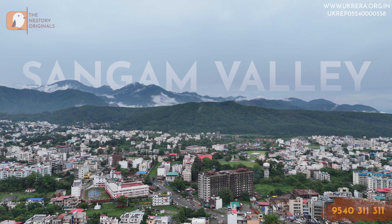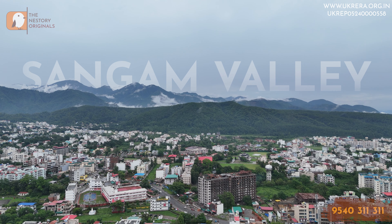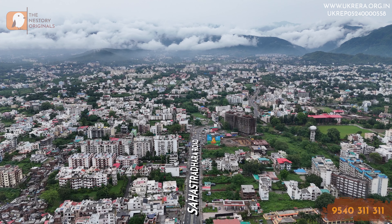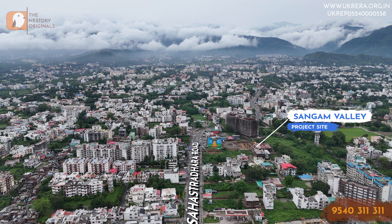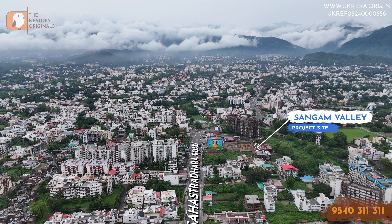So this was our take on the Sangam Valley project at Dehradun — what's yours? Please let us know in the comment section below. Is project ke upar aapka kya khyaal hai? Please comment section mein hume zarur bataayein. We always wait for your feedback. Thank you so much for tuning in to Nestorio.